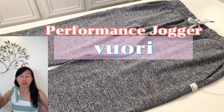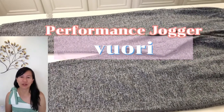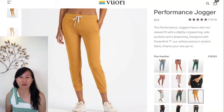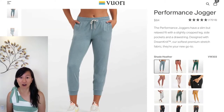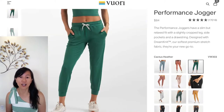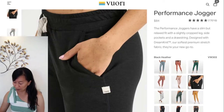Vuori performance joggers you must try. Hi guys, it's Jenny. Today we're going to be reviewing the Vuori performance joggers. These joggers have over 17,000 reviews with almost five out of five stars — pretty amazing. They currently come in 17 different colors, with three of them on sale and an option for a longer length. Let's get started on the review.